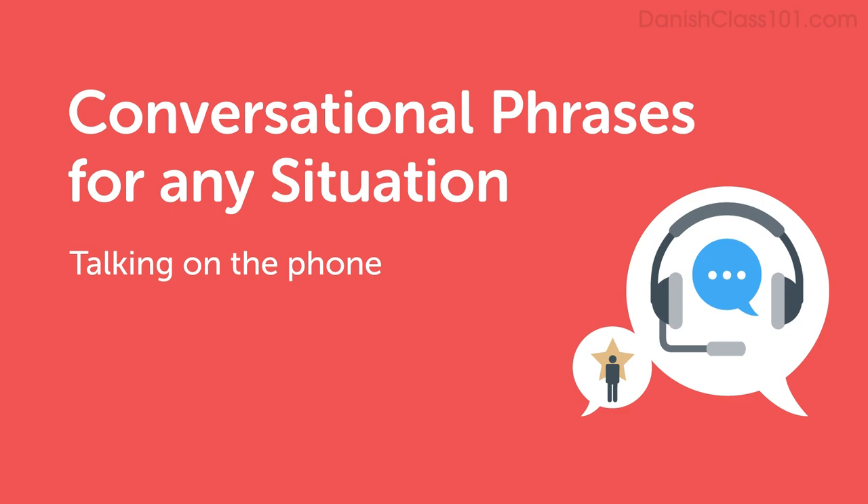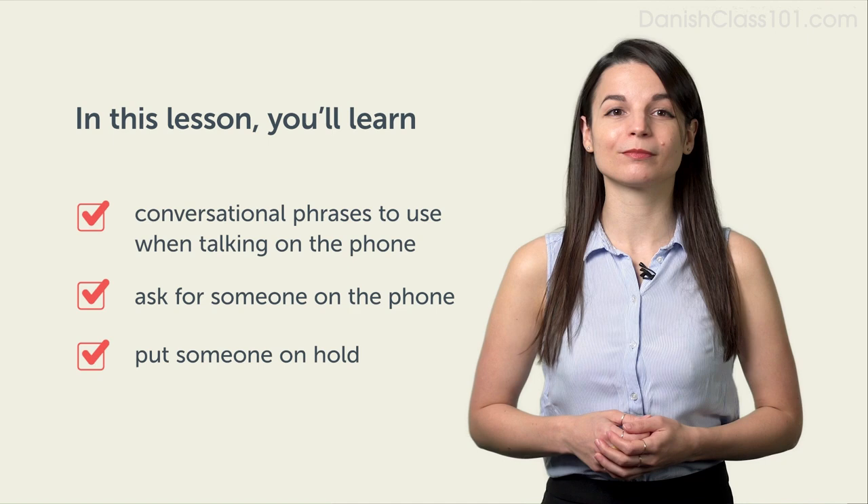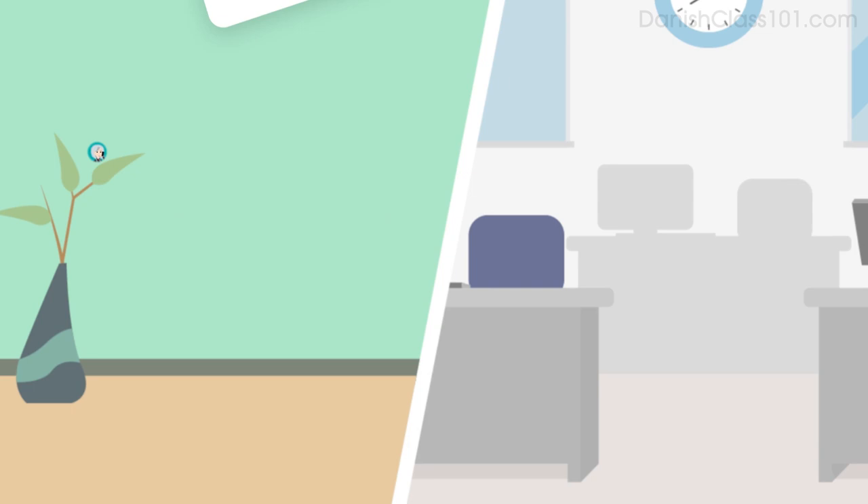Hi everyone, I'm Alisha. Welcome to Conversational Phrases. In this lesson, you'll learn conversational phrases to use when talking on the phone. After watching this video, you'll be able to ask for someone on the phone and to put someone on hold. Now let's take a look at some conversational phrases.